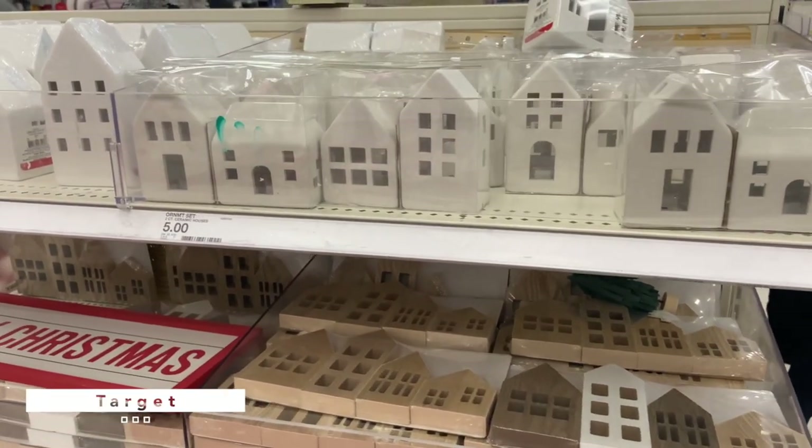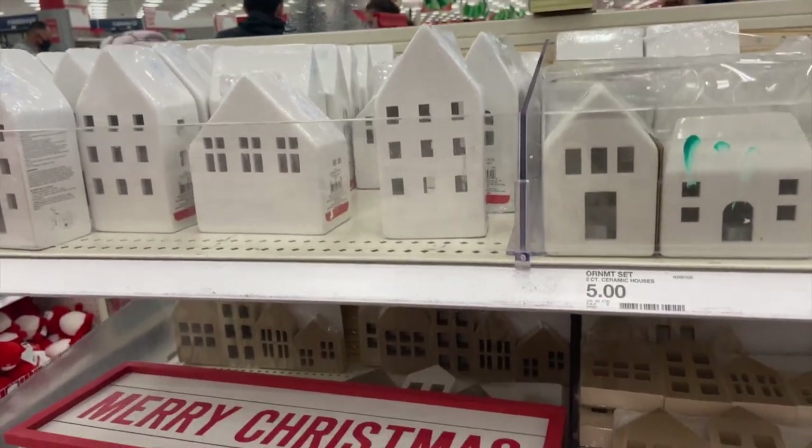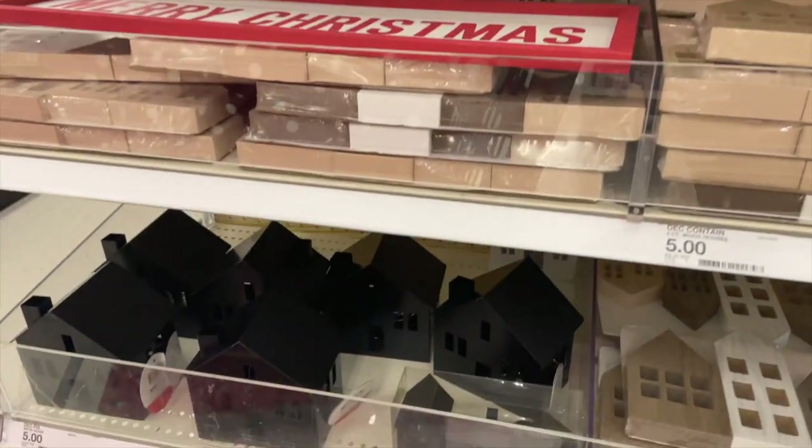Our last stop is Target. Don't forget to look at their dollar section — they have these cute little homes that light up for only five bucks.